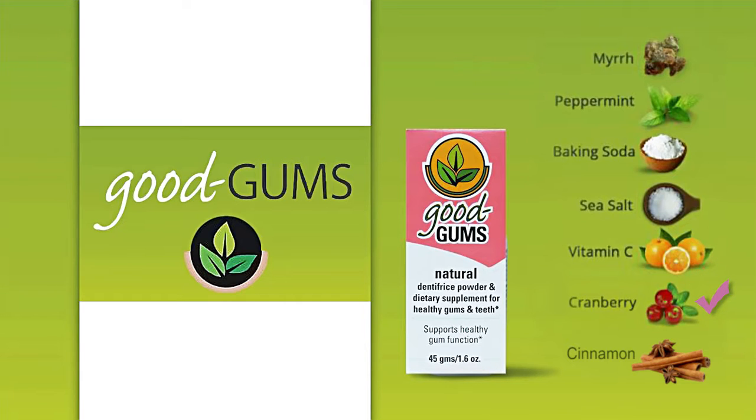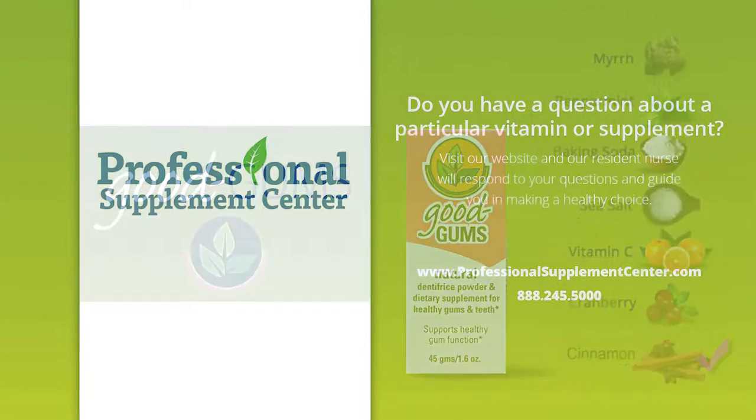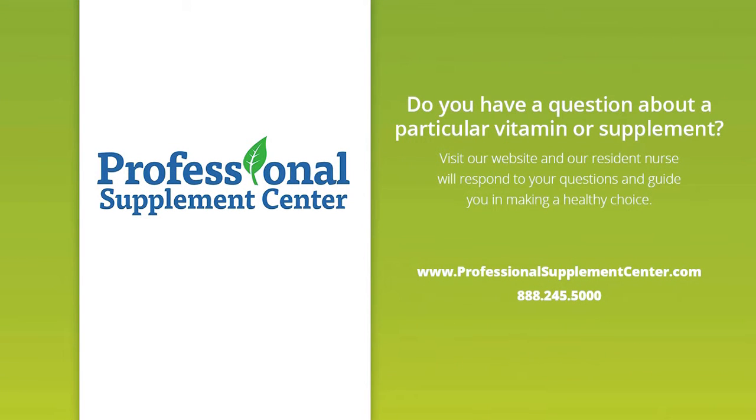Antioxidant-rich cranberry helps prevent the adhesion of microbes to mucous membranes and oral tissues. Included for its antimicrobial, antiviral, antibacterial, and pain-relieving properties, cinnamon adds both taste and aroma.